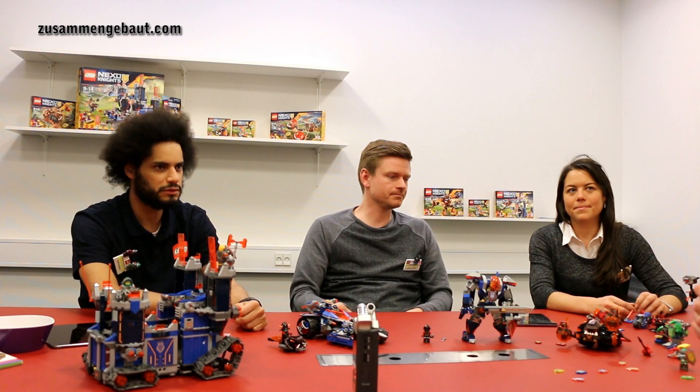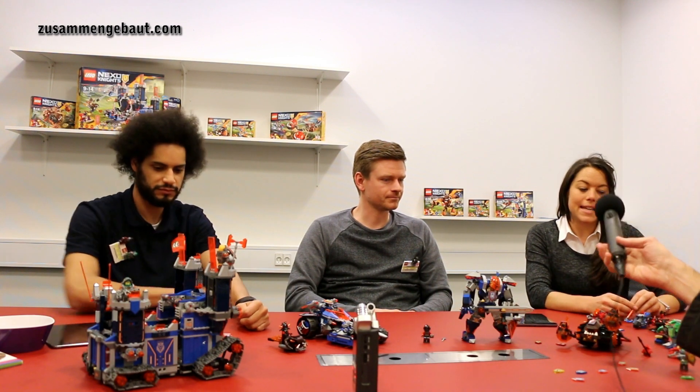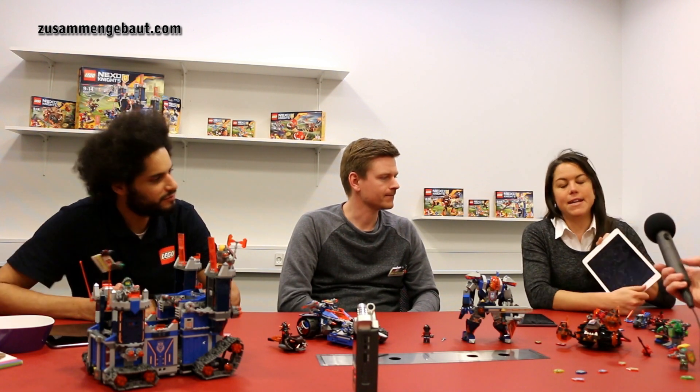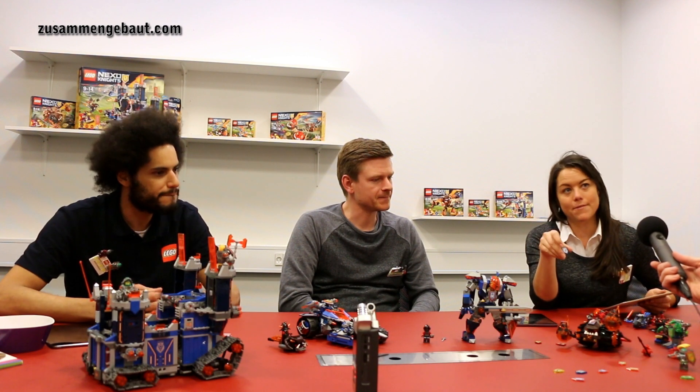Lego Nexo Knights is new in town. What is special about this new theme? The digital-physical experience for the kids. They have an app where they can scan in their powers from the physical toys to fight the lava monsters and save the universe of Knighton.